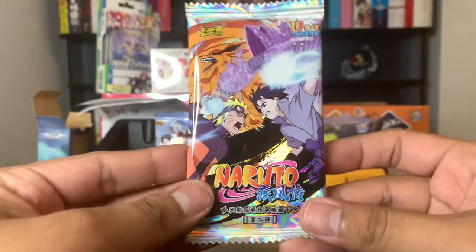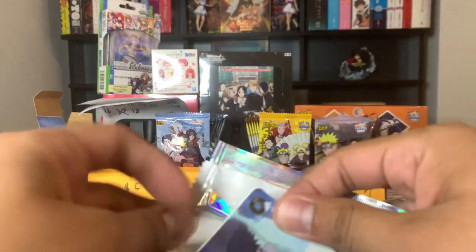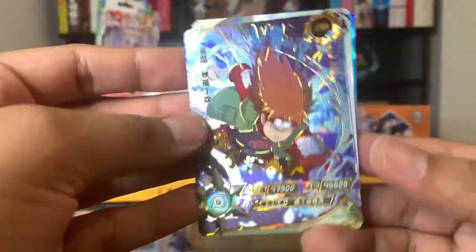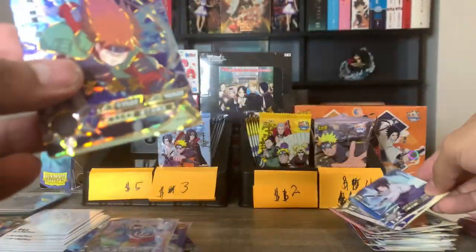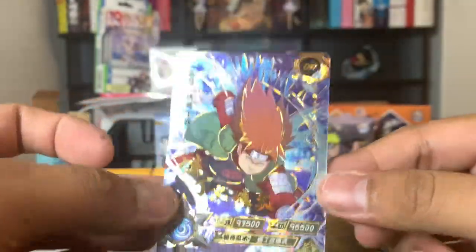Last pack — hopefully we can pull an SP or at least an MR, because we haven't even pulled an MR. That would suck if we don't pull an MR. And we got another OR Shoji right here — this is another beautiful OR, but I already own this one, so that will be a duplicate for you guys to trade with me on my Whatnot streams.